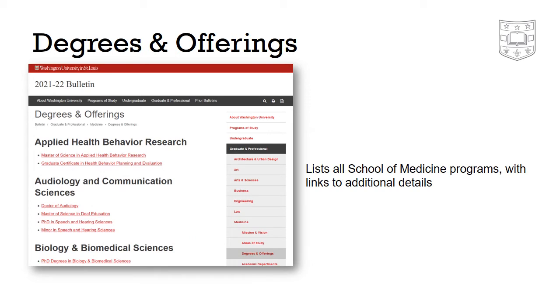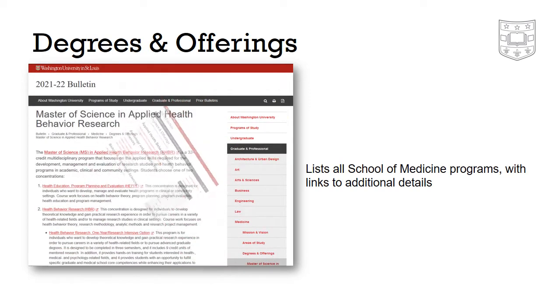The degrees and offerings page provides a list of all programs available in the School of Medicine. Each of the links given here goes to a page with additional program details. The degrees and offerings tabs on the areas of study pages also provide links to the individualized program pages.